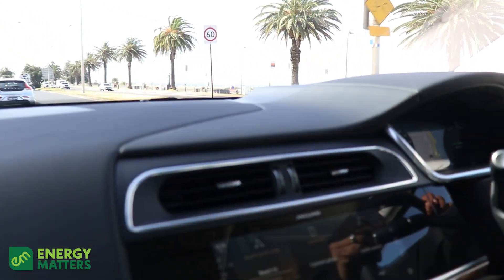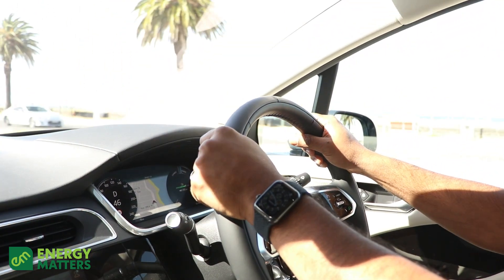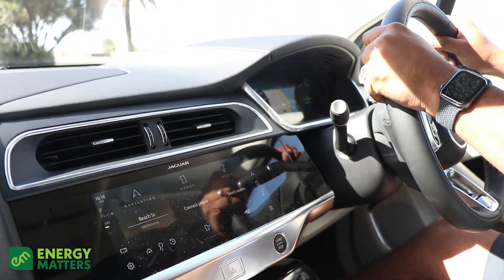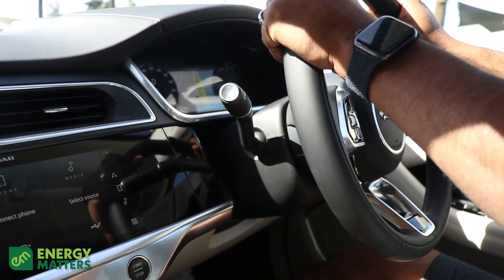All you can hear whilst you're driving this vehicle is the road. There's a beautiful little whirring sound coming from the car which I actually quite like. EVs are a bit freaky — there's no engine, no aggressive roar from the car when you hit the accelerator, it's just silence. So to have this little whir is actually quite nice.